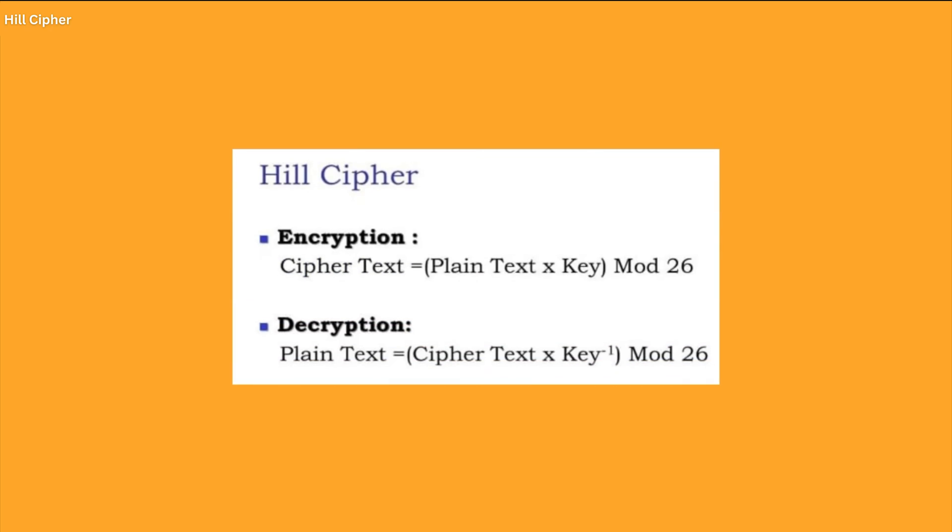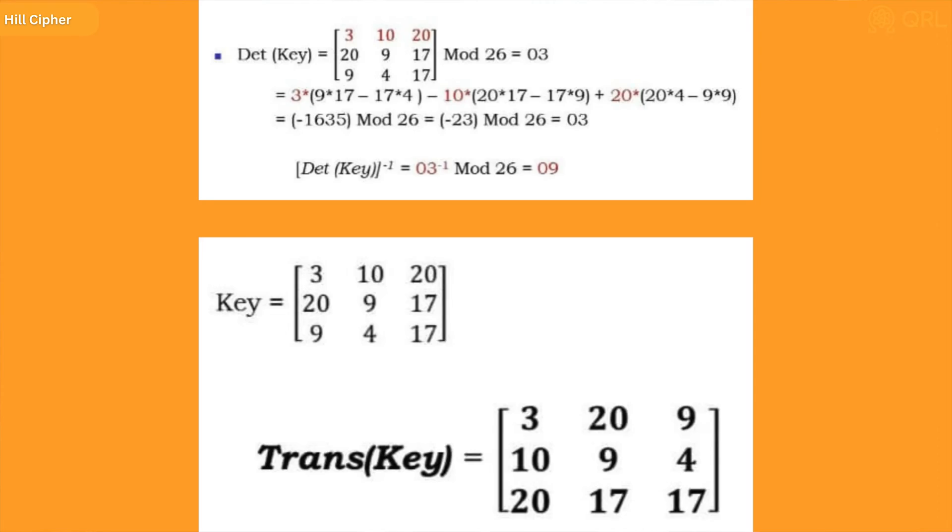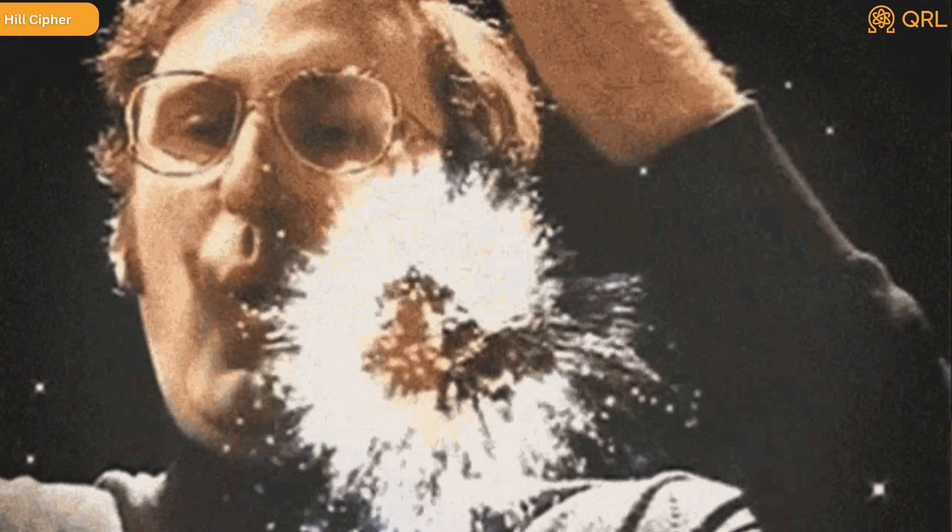The key matrix is a square matrix that is randomly generated by the sender and kept secret. The plaintext blocks are then multiplied by the key matrix using arithmetic where each letter is assigned a numerical value according to its position in the alphabet — A equals 0, B equals 1, C equals 2, and so on. The resulting values are then converted back into letters to form the ciphertext. The Hill Cipher was considered to be very secure because the key matrix must be known in order to decrypt the message, and it's very difficult to determine the matrix from the ciphertext alone.